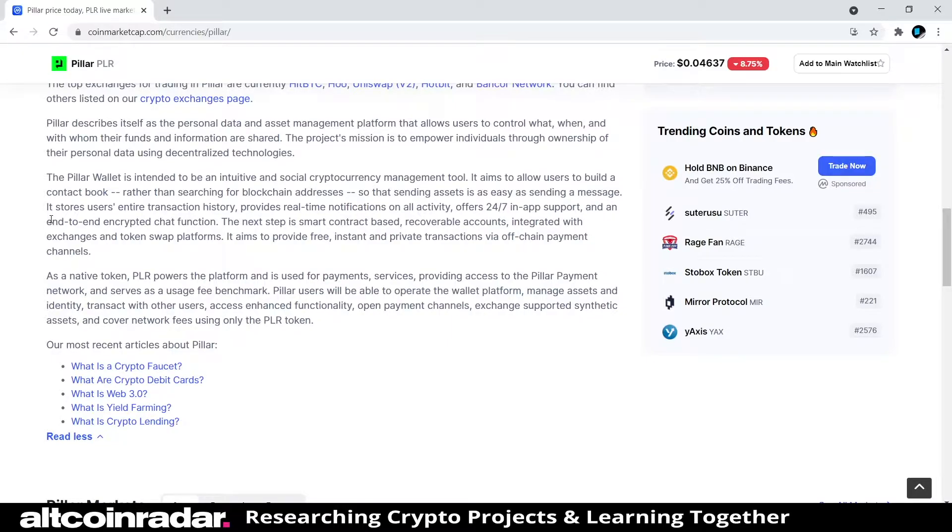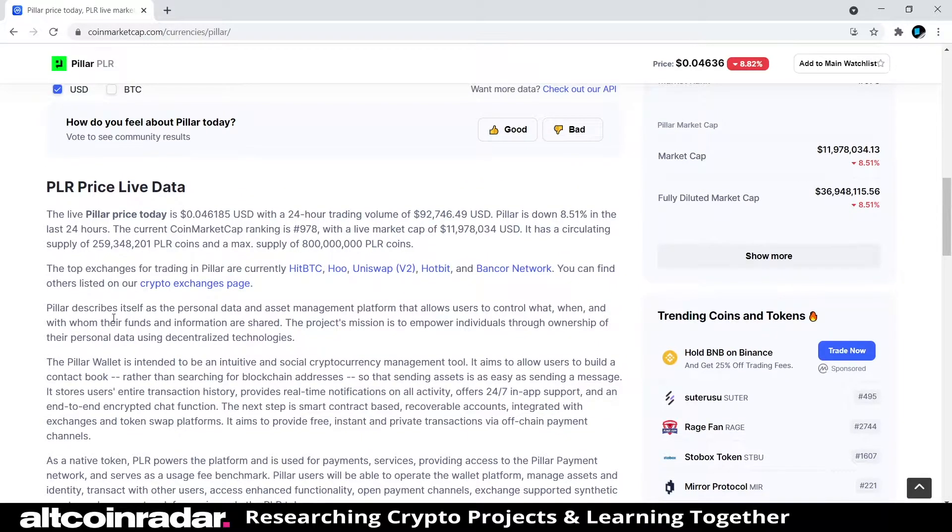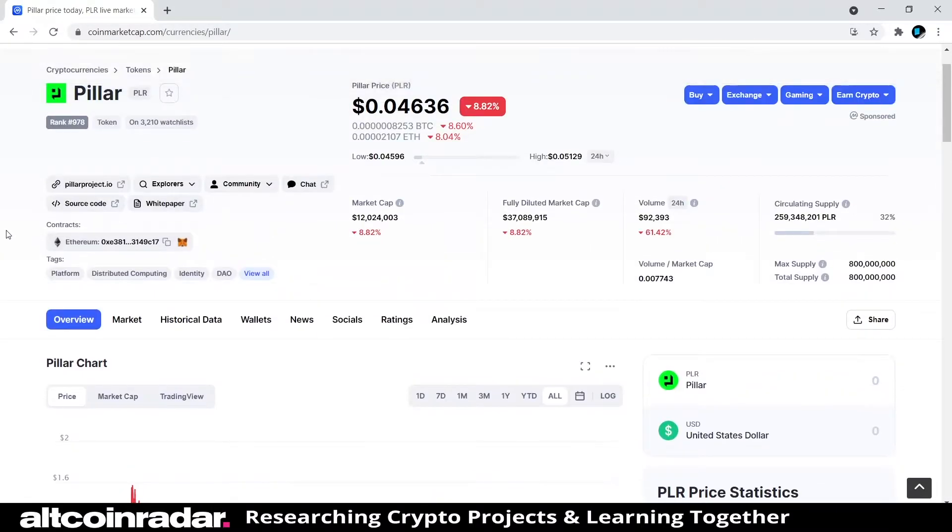It stores users' entire transaction history, provides real-time notifications on all activity, offers 24/7 in-app support, and an end-to-end encrypted chat function. The next step is smart contract-based recoverable accounts integrated with exchanges and token swap platforms. It aims to provide free, instant, and private transactions via off-chain payment channels. The native token PLR powers the platform and is used for payments, services, access to the Pillar payment network, and as a usage fee benchmark. Users can manage assets and identity, transact with other users, exchange supported synthetic assets, and cover network fees using only the PLR token.